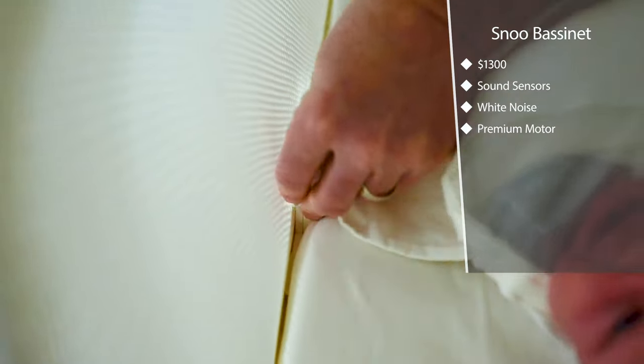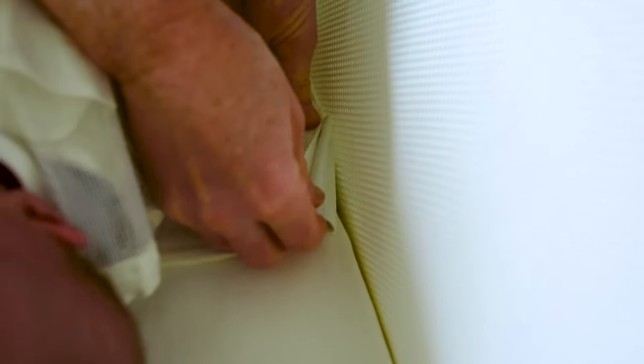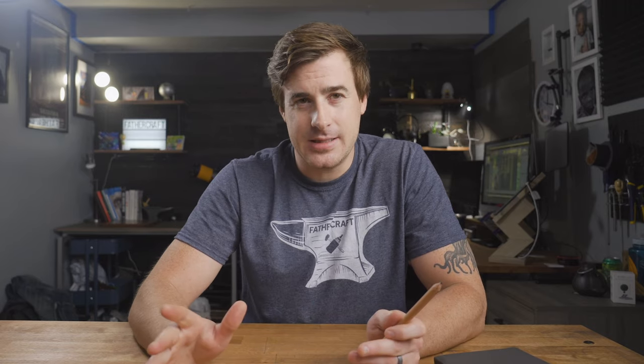Unlike your regular crib or bassinet where you place your swaddled baby on the mattress on her back and hope for the best, with the Snoo you actually clip your baby in, which means this ultra-secure swaddle prevents her from rolling to an unsafe sleep position. The Snoo retails for $1,300, and that's a lot of money for a baby product you will only use for max six months. But if you're planning on having more than one kid, then maybe you can look at it as an investment and amortize it across multiple children. Snoo also offers a rental program that's definitely worth looking into.